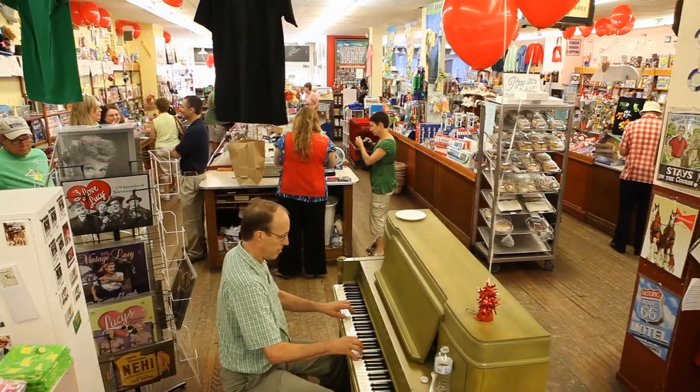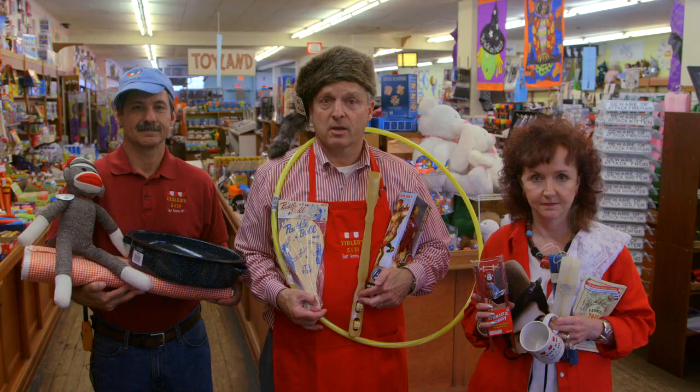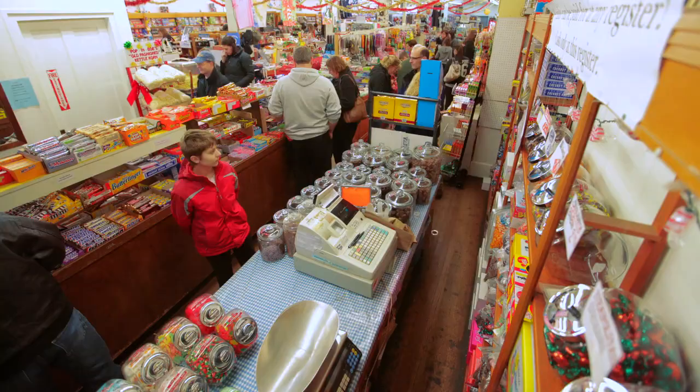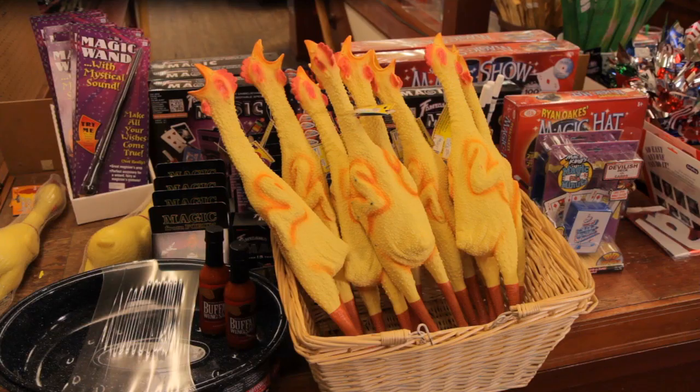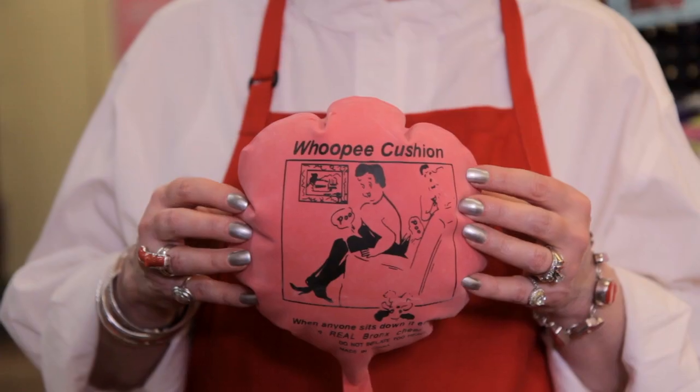Opened by our granddad in 1930, for over 83 years we've been delighting customers and ourselves with a nostalgic and entertaining shopping experience. People stop in from all over the US, all over the world, to browse our selection of practical, unique, and whimsical merchandise, some of which are fun and fascinating holdovers from a bygone era.